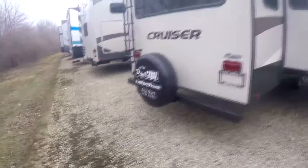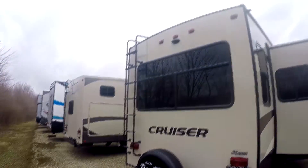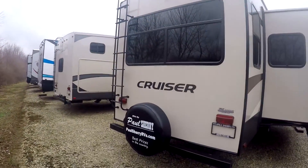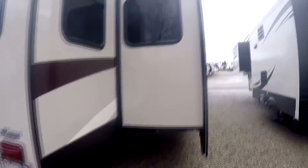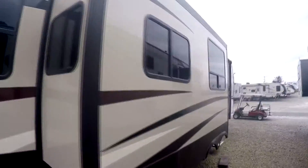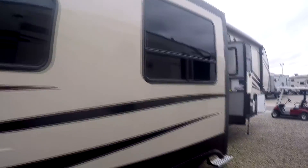Got your spare tire back here, a ladder up to the roof. Fully walkable roof. Got one air conditioner up there, 15,000 BTU.